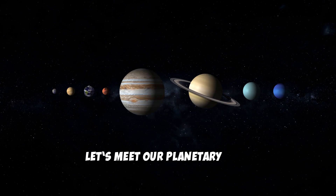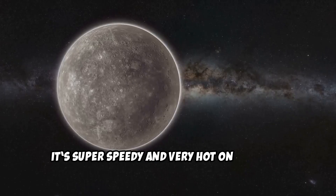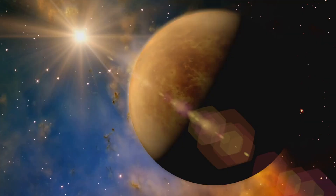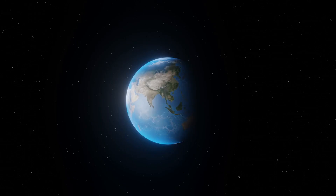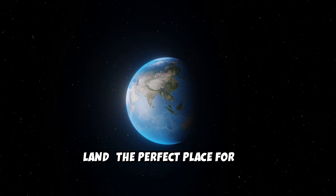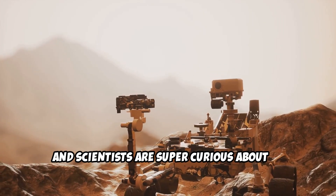Now let's meet our planetary pals in order from closest to the sun. First, Mercury — it's super speedy and very hot on one side, freezing cold on the other. Next is Venus, super-duper hot and covered in thick clouds. Then comes our beautiful home, Earth — it's blue with water and green with land, the perfect place for us. After Earth, it's the red planet, Mars — rocky and dusty, and scientists are super curious about it.